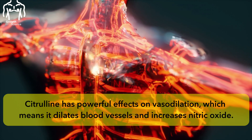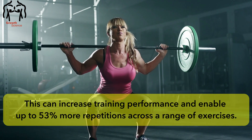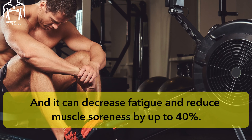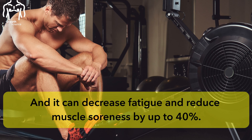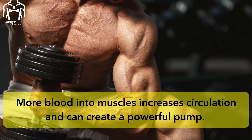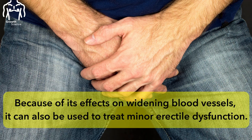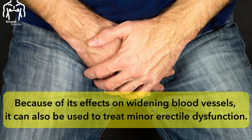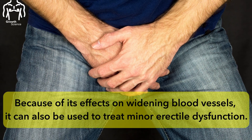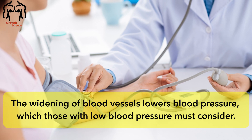Citrulline has powerful effects on vasodilation, which means it dilates blood vessels and increases nitric oxide. This can increase training performance and enable up to 53% more repetitions across a range of exercises, and it can decrease fatigue and reduce muscle soreness by up to 40%. More blood into muscles increases circulation and can create a powerful pump. Because of its effect on widening blood vessels, it can also be used to treat minor erectile dysfunction. The widening of blood vessels lowers blood pressure, which those with low blood pressure must consider.